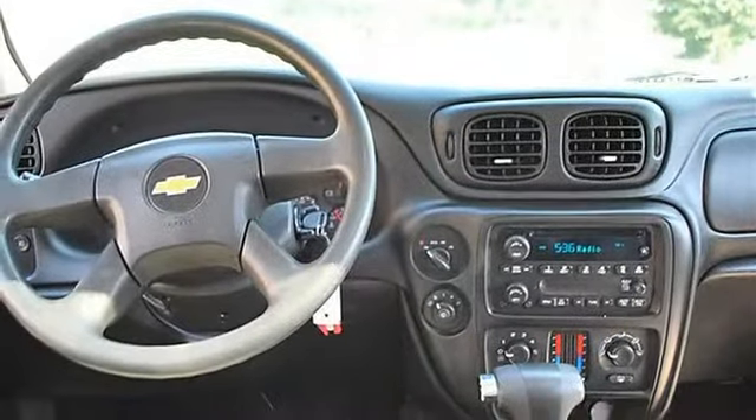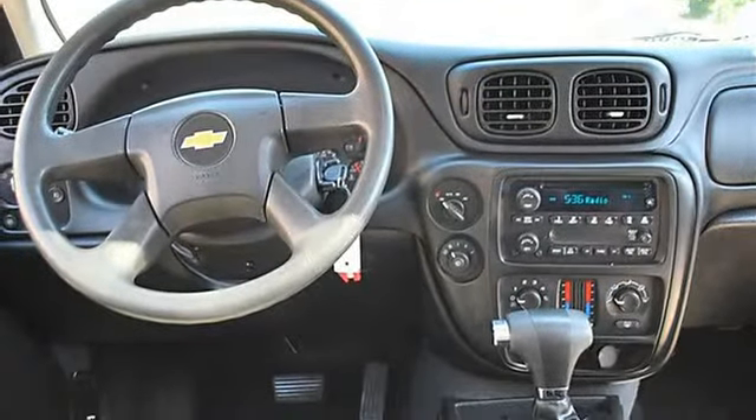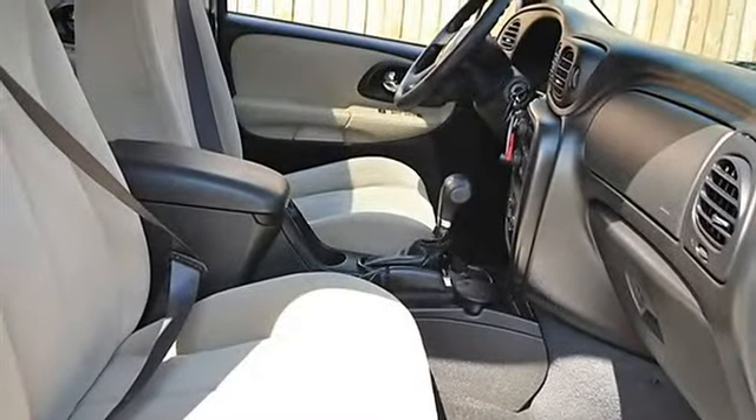Auto-on headlights, auto-off headlights, fog lamps, daytime running lights, privacy glass, intermittent wipers, cloth seats, bucket seats.